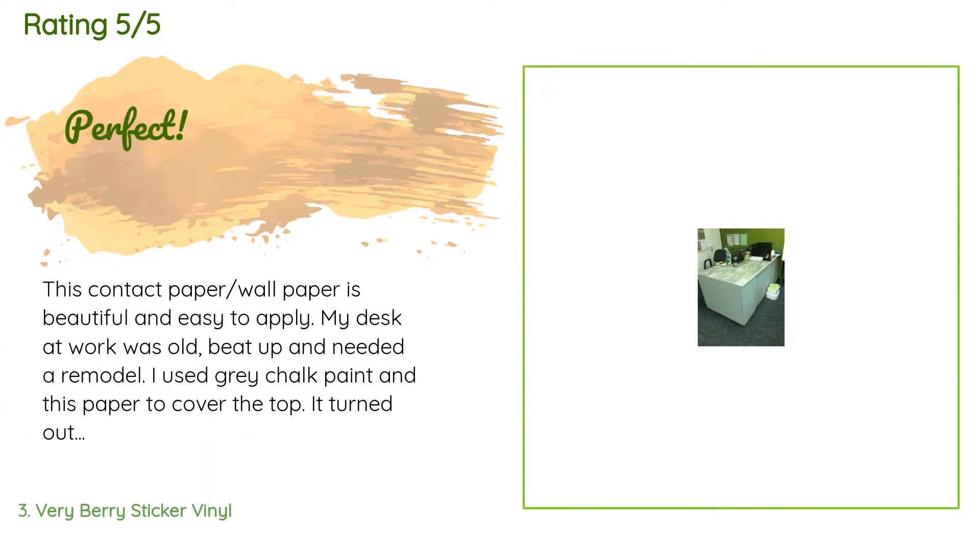There are 101 reviews with an average rating of 4.6 stars. A customer said: 'This contact paper wallpaper is beautiful and easy to apply. My desk at work was old, beat up, and needed a remodel. I used gray chalk paint and this paper to cover the top — it turned out beautiful. I am going to order more to do the same to a desk I have at home. I got two rolls and had enough leftover to cover two small bulletin boards. This paper is thick enough to apply without tearing but thin enough to work out the bubbles.'